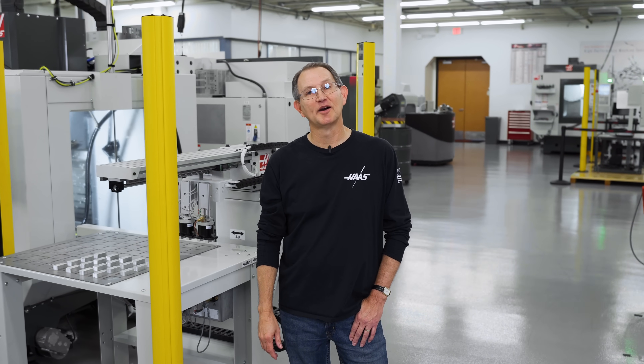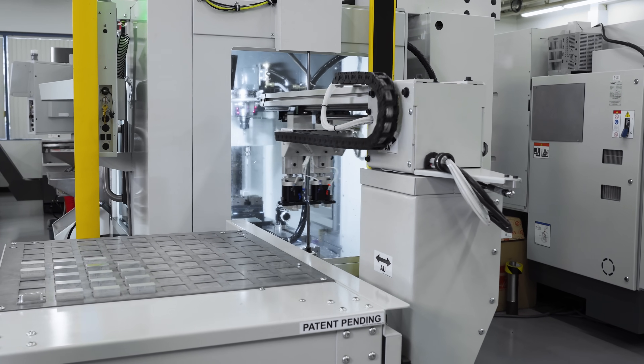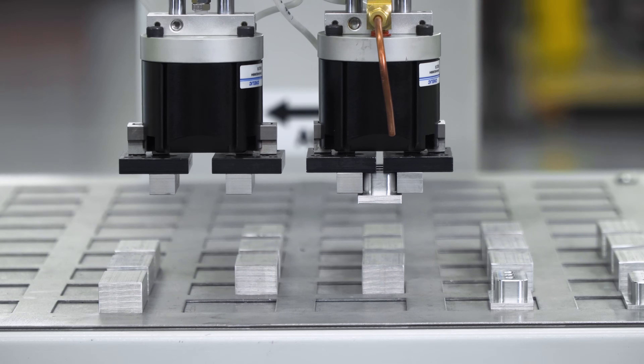Think about it. Adding the compact APL to your mini mill is like getting an operator to come to work every day for an annual salary of just $5,000. Sound too good to be true? Well, that's what it would cost you to pay for this in just the first four years. After that, it'll work for free.